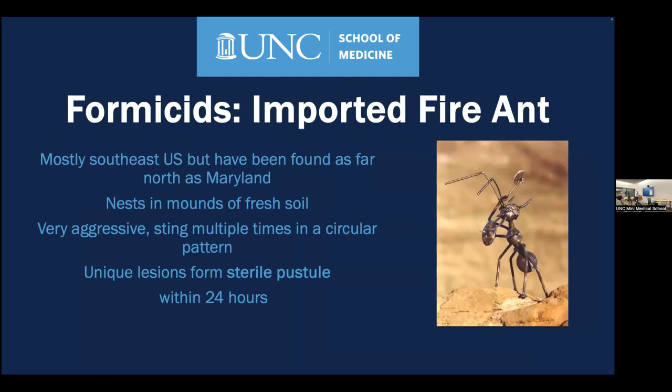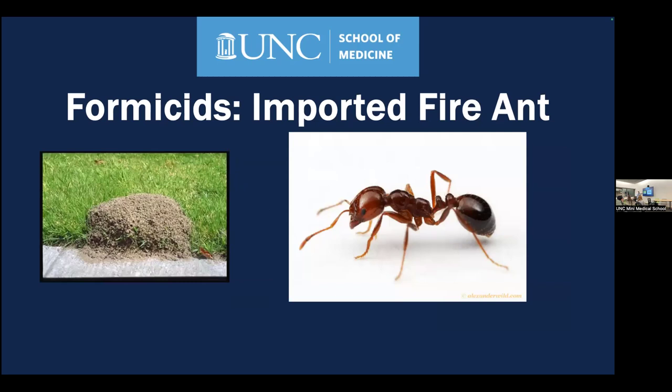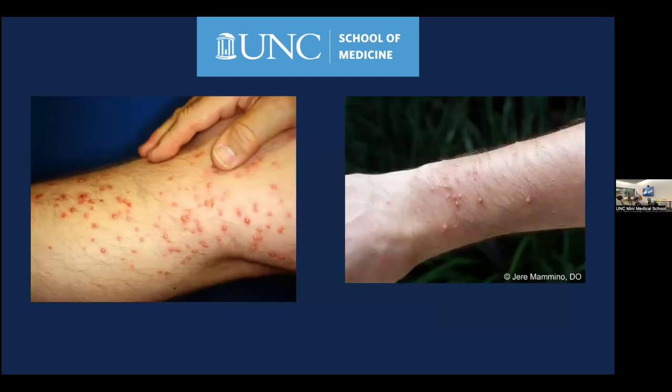We are increasingly seeing imported fire ants in North Carolina, particularly in eastern NC, and more fire ant allergy cases are appearing here as well. The fire ant makes a distinctive mound nest. They raise a circle — they bite and then march almost in a tiny circle — and that's what raises the characteristic pustule, making their sting pattern a little different from other insects.